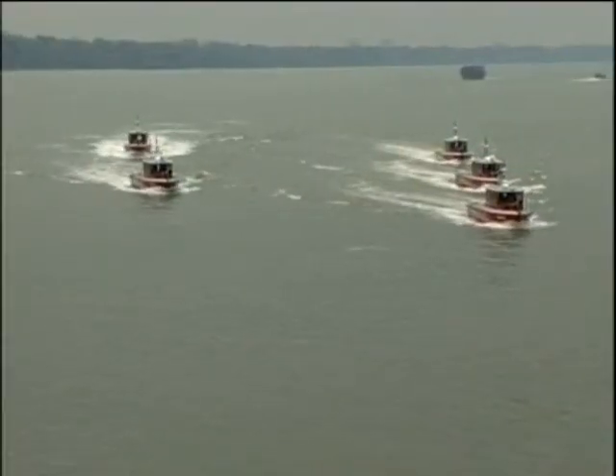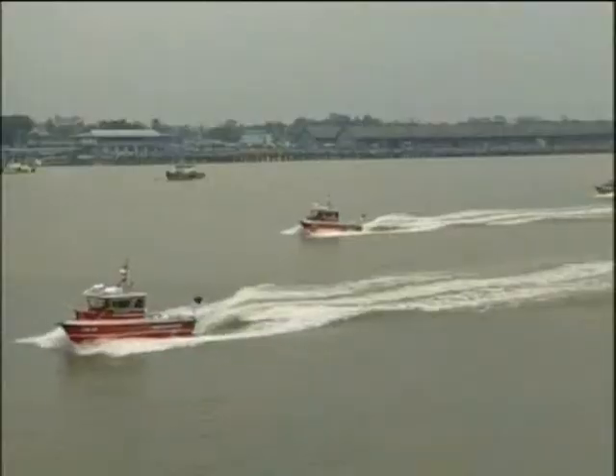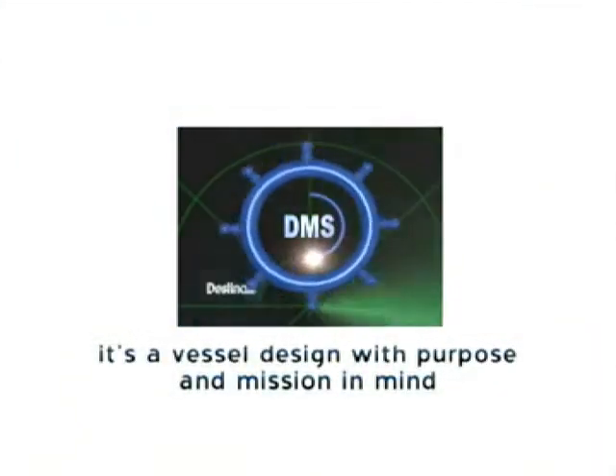The D-35FB work and firefighting craft is more than just a craft. It is a vessel designed with purpose and mission in mind.